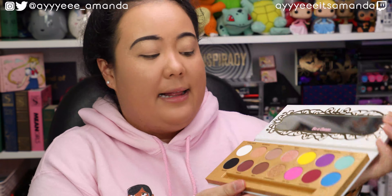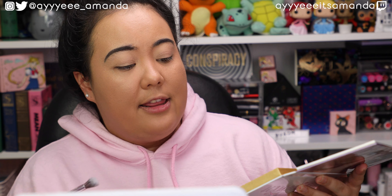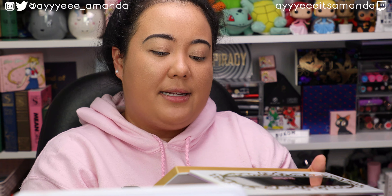I already have my foundation and brows filled in using products from my Shop My Stash — I'll link that video for reference. So we're going to start off this look using the Life's a Drag palette. I'm very excited for this. I think for this look I'm going to go for a neutral look and then a bold lower lash. Swatches — jumping ahead of myself.